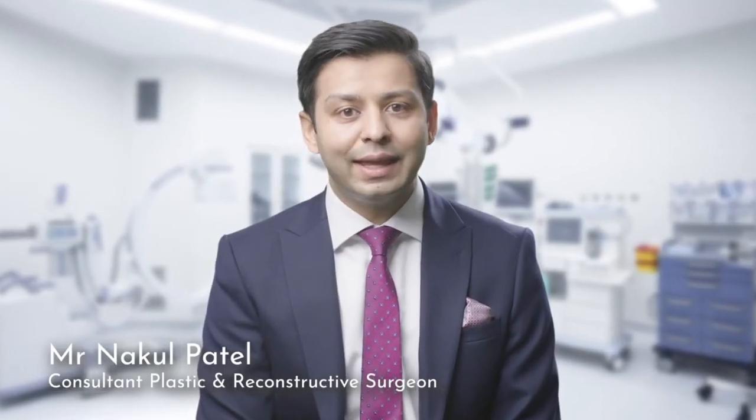Many of us will know someone that's been diagnosed with breast cancer or have suffered with breast cancer themselves. In the UK, one in eight women will suffer with breast cancer.